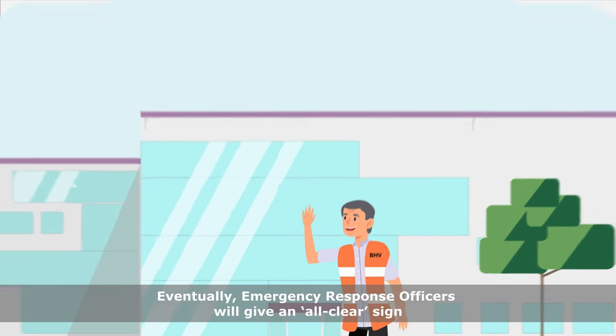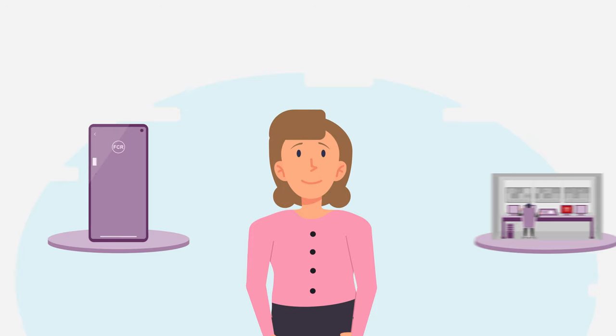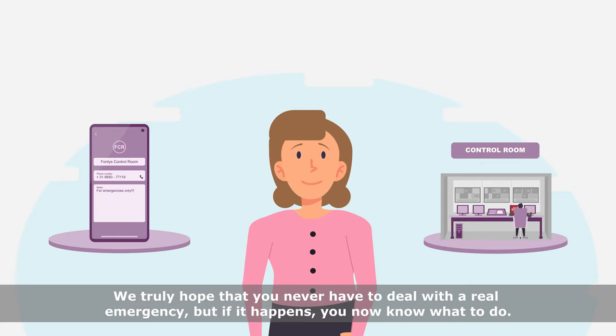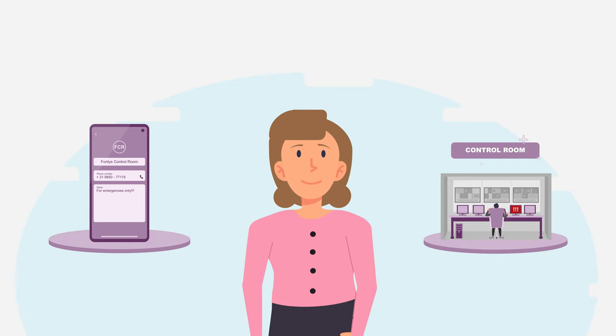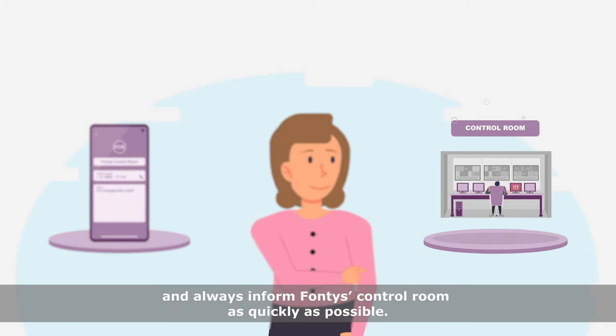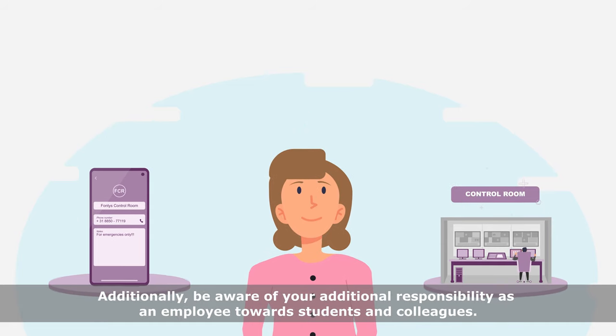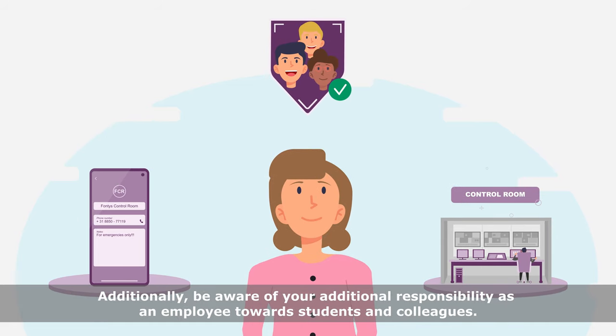Eventually, emergency response officers will give an all-clear sign when the building can be entered safely again. We truly hope that you never have to deal with a real emergency, but if it happens, you now know what to do. So, save the Fontys emergency phone number, take care of your own safety, and always inform Fontys control room as quickly as possible. Additionally, be aware of your additional responsibility as an employee towards students and colleagues.